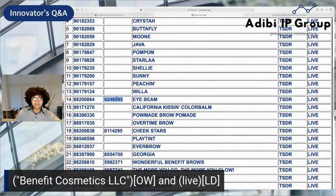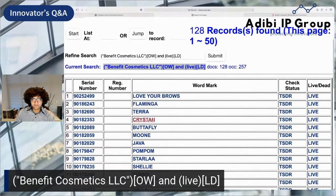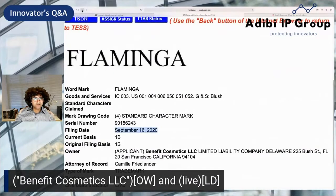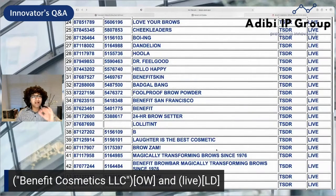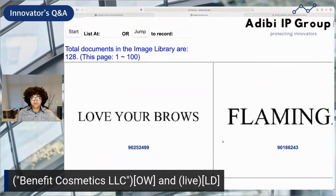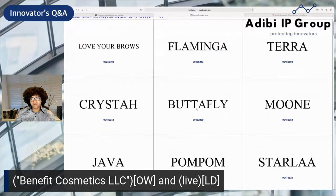Remember, if you see a registration number it means it's already registered; if you don't, it means it's still pending. They have a lot of really interesting names they're pursuing — Love Your Brows, Flamingo, Terra. These are probably pretty new; as you can see, only a few months old — September 16, 2020. One interesting way to navigate when there are a lot of word marks is to use ImageList. It gives you a nice visual display presenting all the various marks.